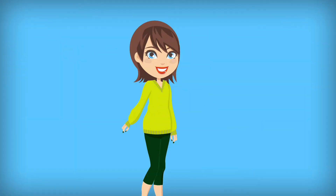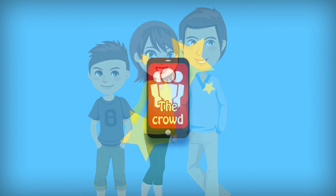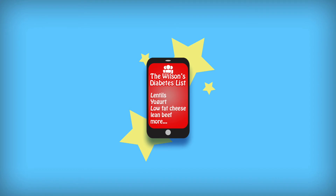Jane also has a husband with diabetes and a son with food allergies. And since the app has a social component, she can compare shopping lists of other families managing diabetes or allergies as well.